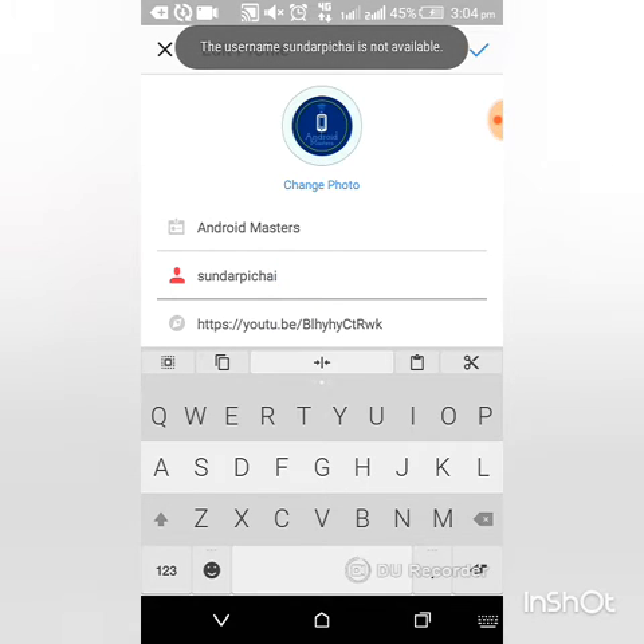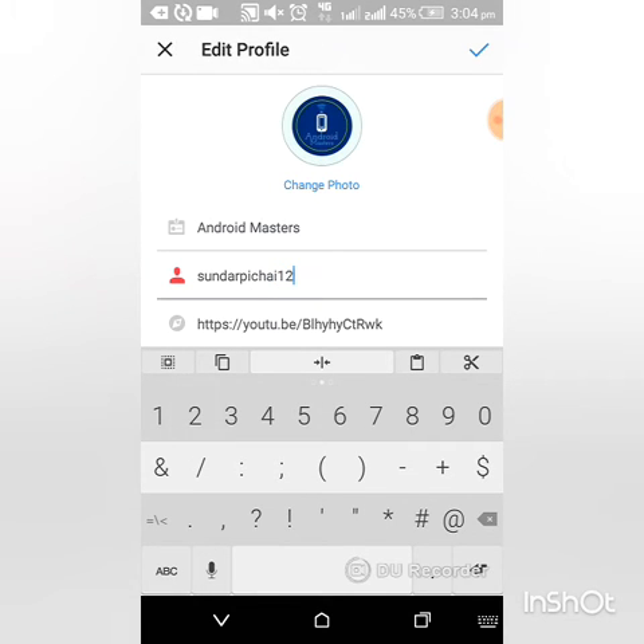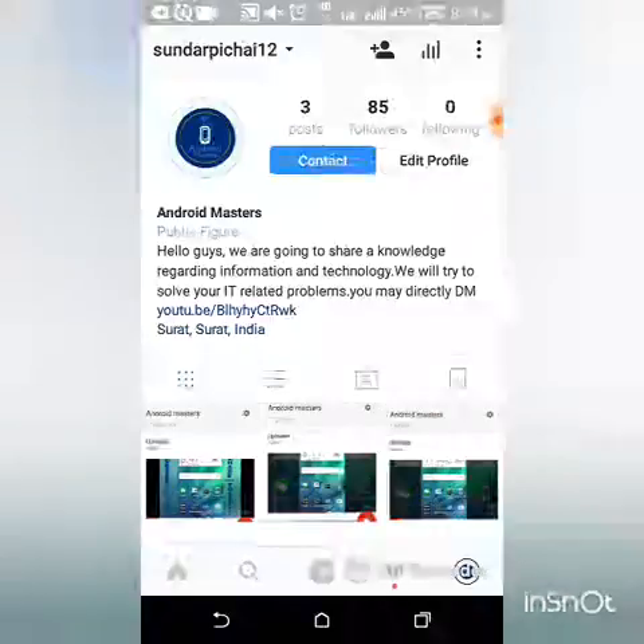Is it available or not? It's not available. Let me add one to it. Yes, it's available now. Move further.